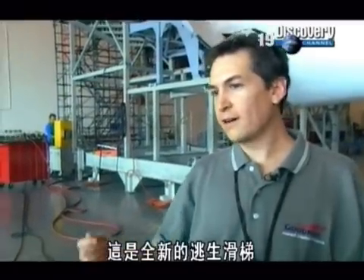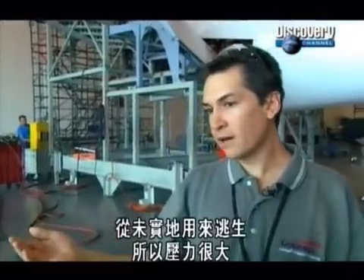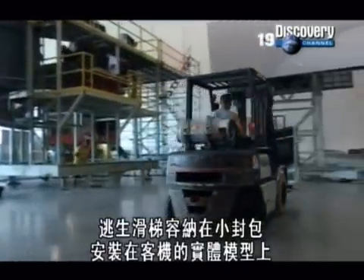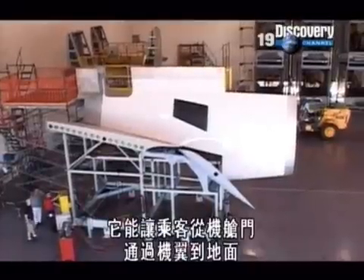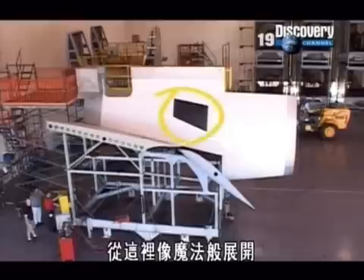This is a brand-new slide. It's fresh out of our prototype department and it's never been deployed, never been slid on. The pressure is on. The slide fits in a small pack which is mounted to a full-size mock-up of the plane. It allows passengers to get from a door, across the wing to the ground, deploying almost as if by magic.